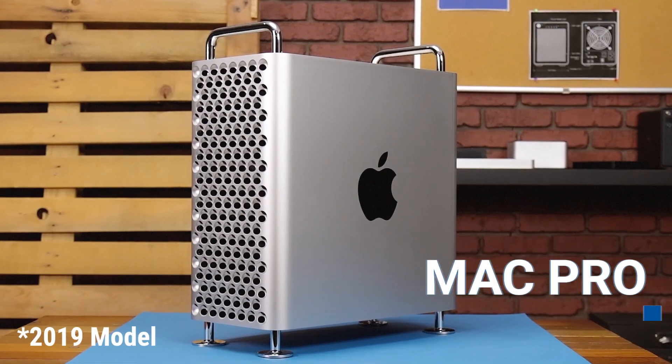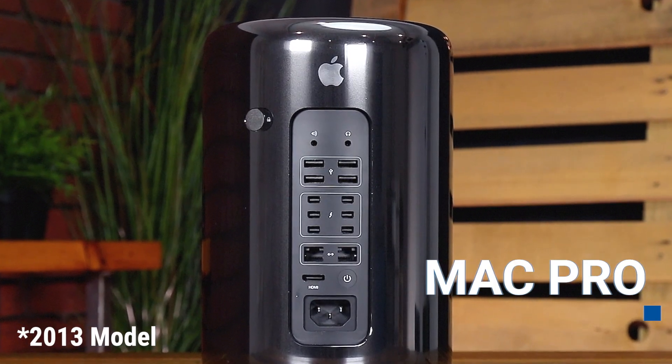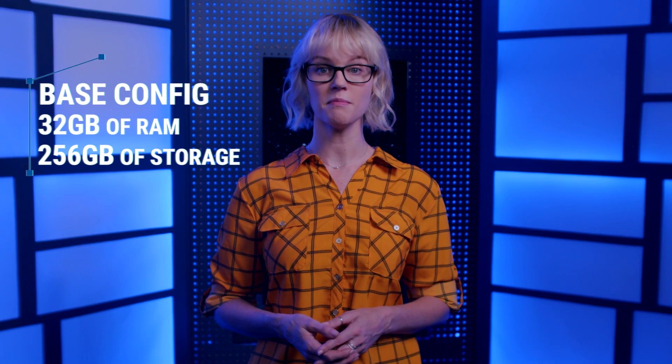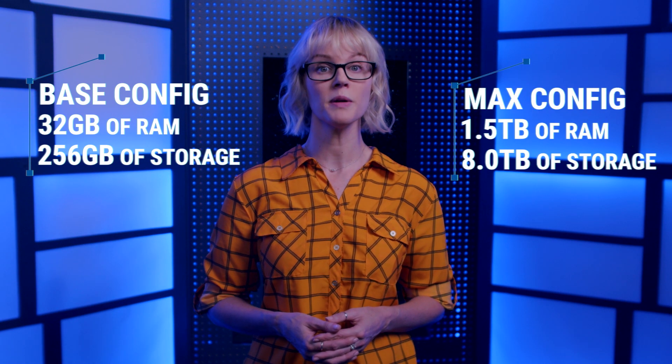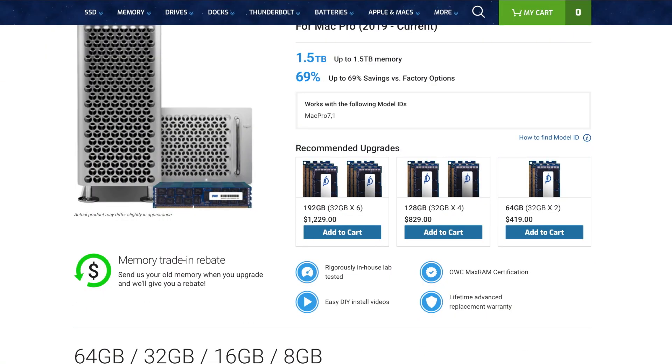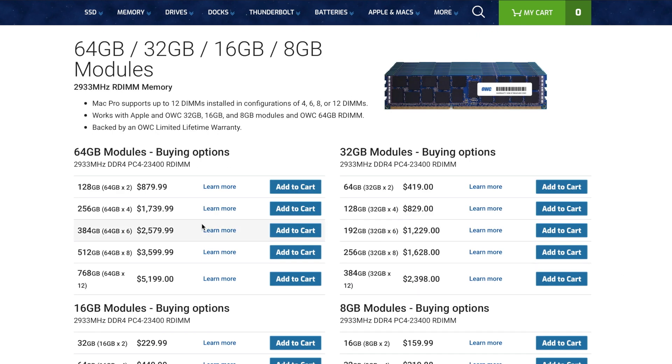The Mac Pro offers the ultimate options in upgradability for memory, storage, processors, and GPUs. Designed with a wide variety of expansion and configurability options, it is the perfect solution for high-end professional users. The base configuration for a 2019 Mac Pro is 32GB of RAM and 256GB of storage, all the way up to 1.5TB of RAM and 8TB of storage. We recommend going with the base configuration for memory and storage in your Mac Pro, then checking OWC's MacSales.com Mac Pro section to see the upgrade options available.